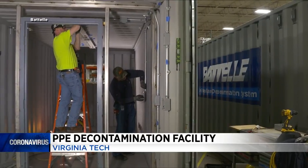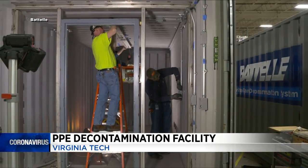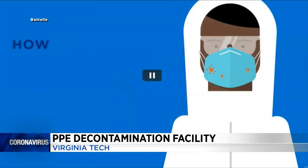Virginia Tech is helping to fill the need for personal protective equipment. The university will house a facility to decontaminate N95 masks — it's one of only three in the state. Starting later this week, the company Battelle will use decontamination chambers, similar to what you see on your screen right now. The masks are shipped in from around the state and also West Virginia.